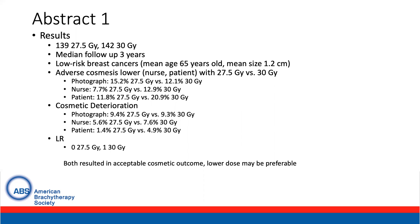Adverse cosmesis was lower based on nurse and patient assessment in the 27.5 gray versus 30 gray arm, though photographic appearance was worse in the 27.5 gray arm with the numbers presented on this slide. Similarly, cosmetic deterioration was similar in photographic assessment between the two arms, though it was worse in the 30 gray arm compared to the 27.5 gray arm when assessed by nurses and the patient. There was only one local recurrence overall, with the conclusions finding that both regimens resulted in acceptable cosmetic outcomes and the lower dose may be preferable.